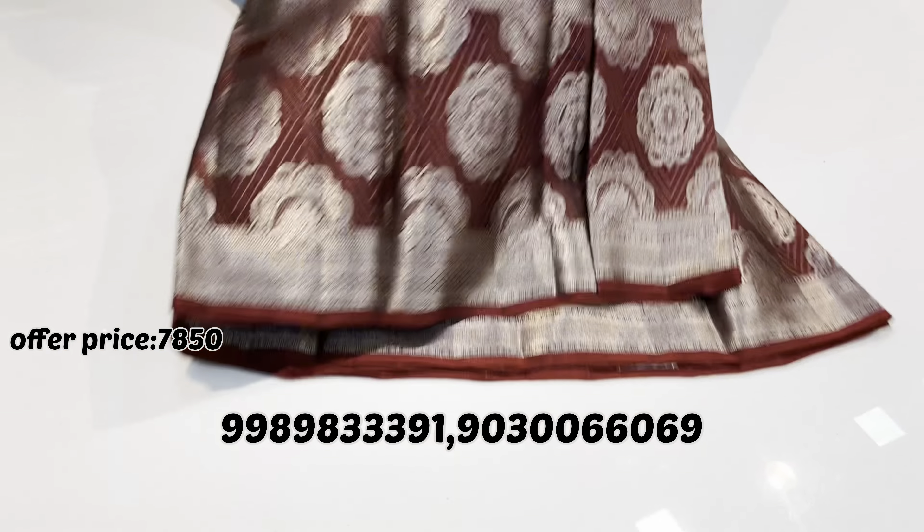One more different color combination and design — I have a lot of different patterns in my latest collection. The total sari is silver with end work. The pallu part has contrast color with silver weaving — pure handloom. This is a plain blouse with border on the hands. This is sari number 10 — price same, just ₹7,850.